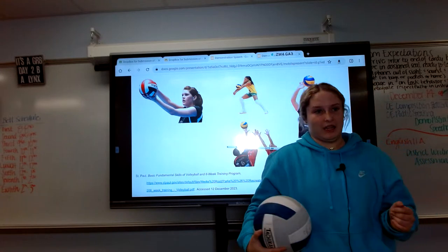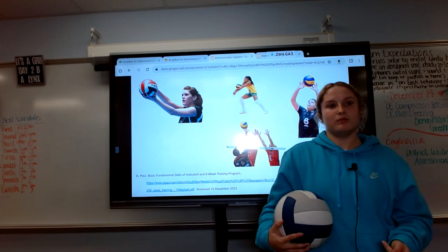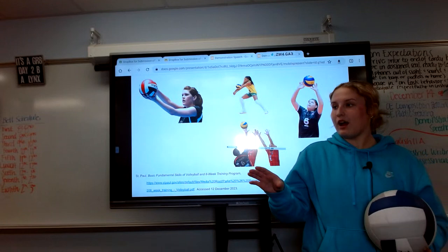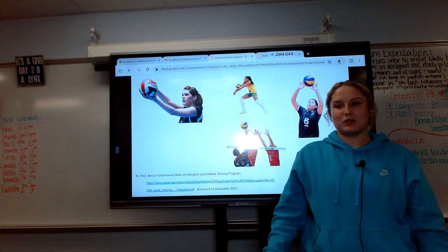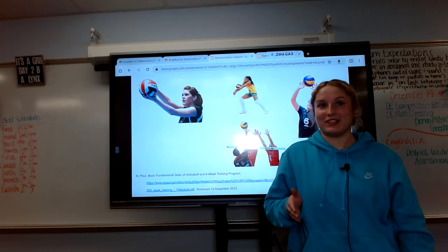And finally, blocking. Blocking is another big defensive fundamental that you will need to know. Blocking is when the ball is on the other side of the court and you are defending it. This helps your diggers, as hard hitters are hard to dig.